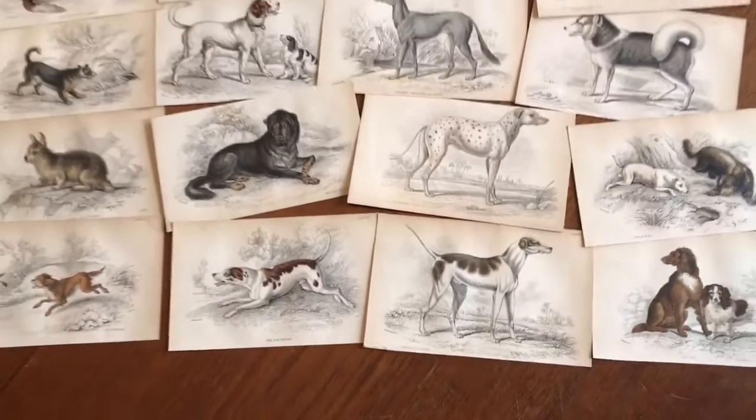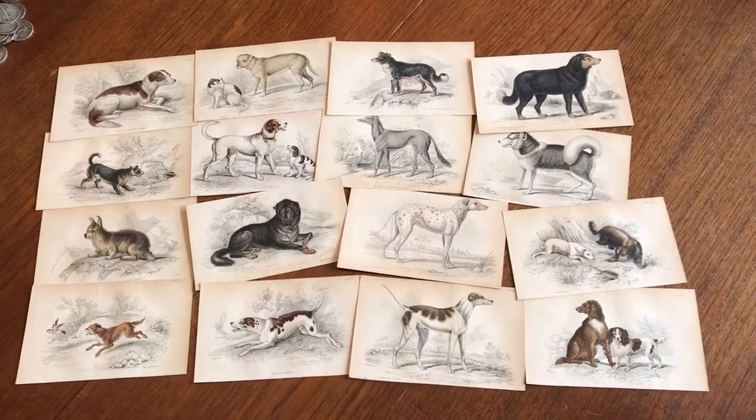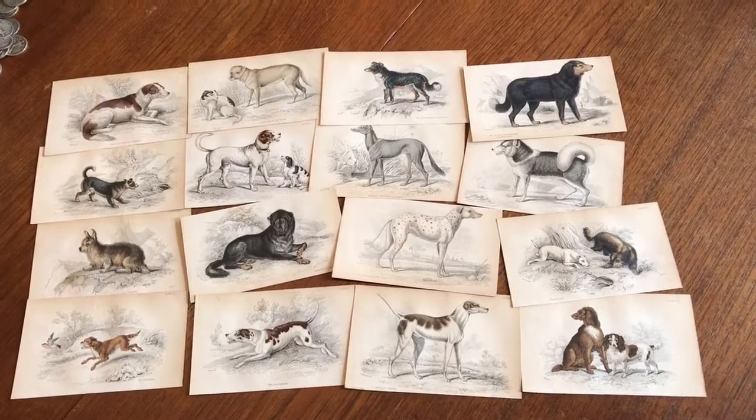And so, this batch of 16 dog prints is available online from me, Brian DeMambro.